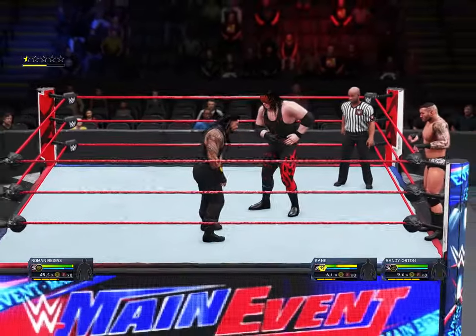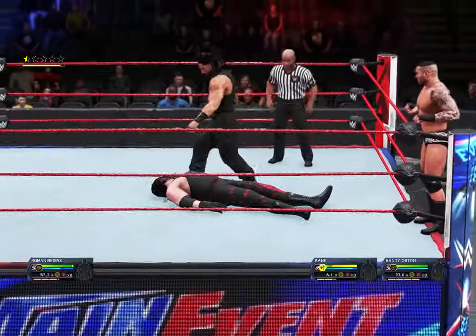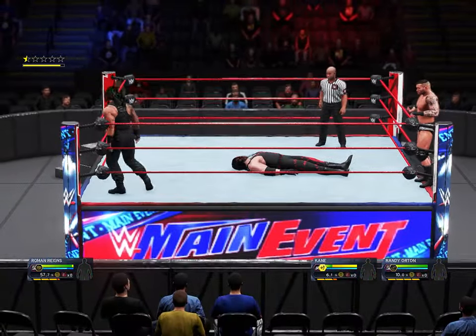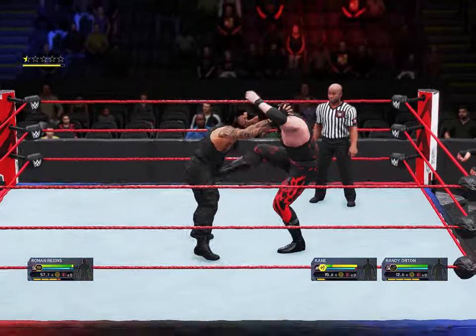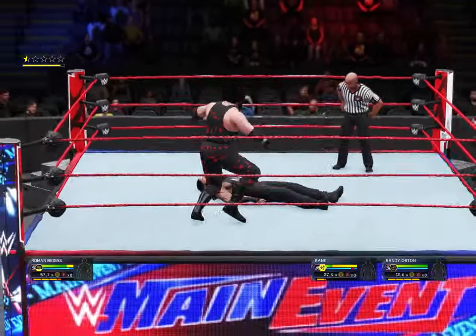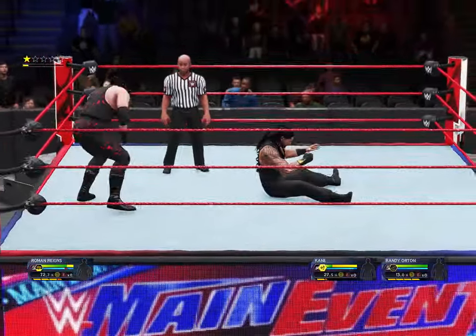Roman Reigns saw that one coming. Slam with authority. The numerical edge is definitely leaning one way, but time will tell if it makes a difference. And it's Kane answering back. Caught with a big boot. On the mark. Very curious move to go for a pinfall at this point.